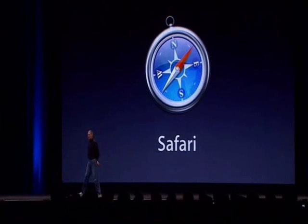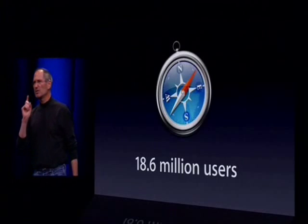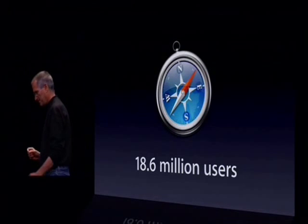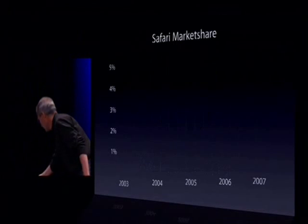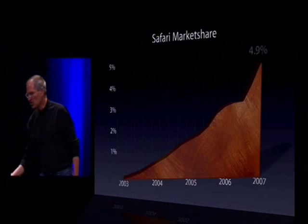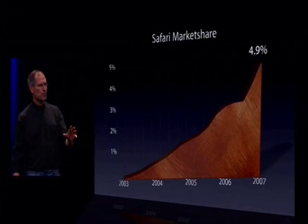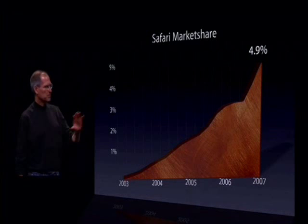One of the things we didn't have a chance to talk about so far is Safari. You know that Safari has been a wonderful success. There are now over 18 million Safari users. And if you look at Safari's market share, it has climbed from zero when we introduced it a few years ago to 5% across the entire Internet.